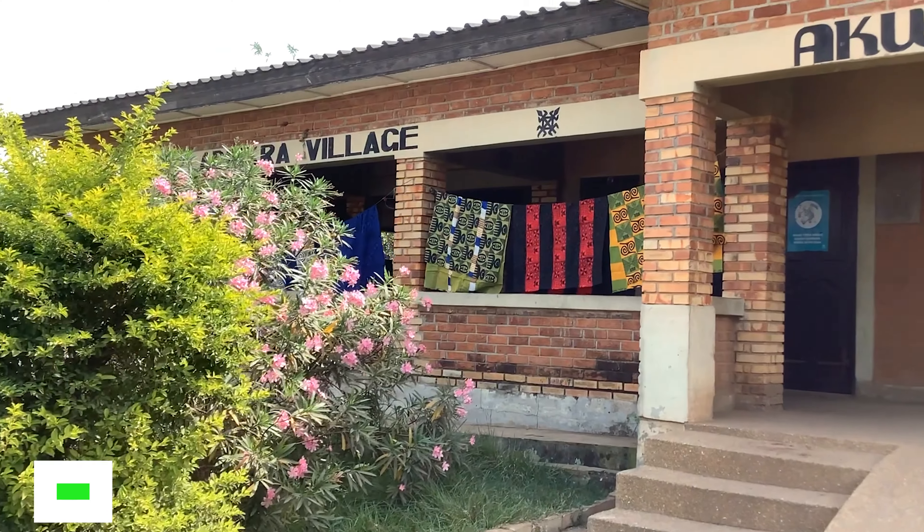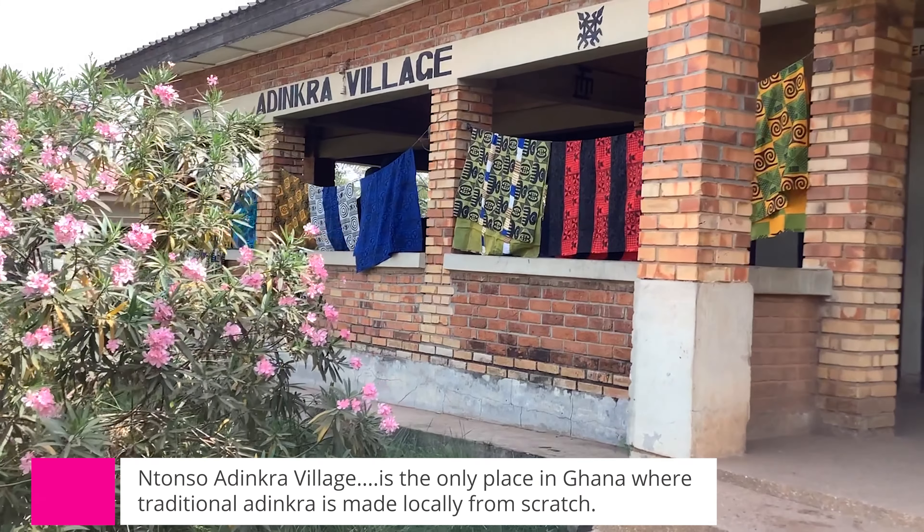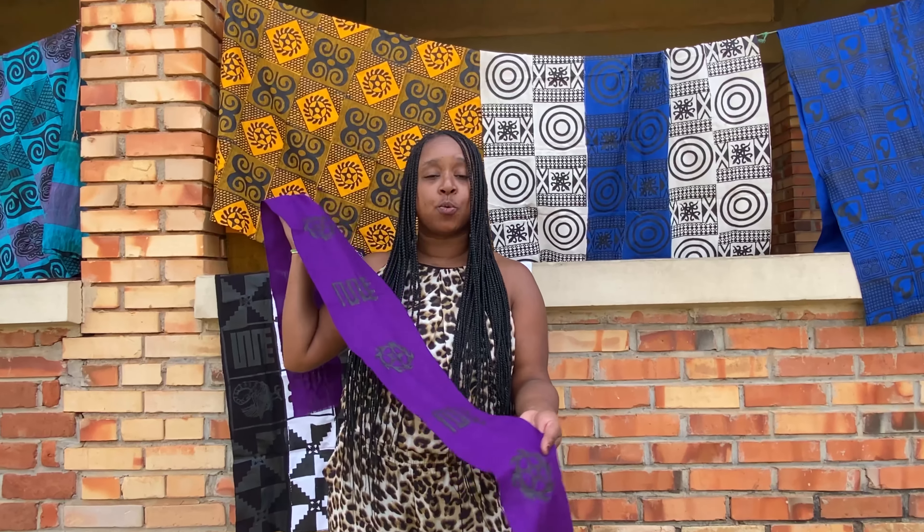I'm your host EJ, the Travel Diva, and today you are in for a special treat. We're taking a tour of the Adinkra Village, where we'll discover the rich symbolism behind Adinkra cloth and even learn how to make a beautiful scarf with these incredible symbols. So without further ado, let's dive in.